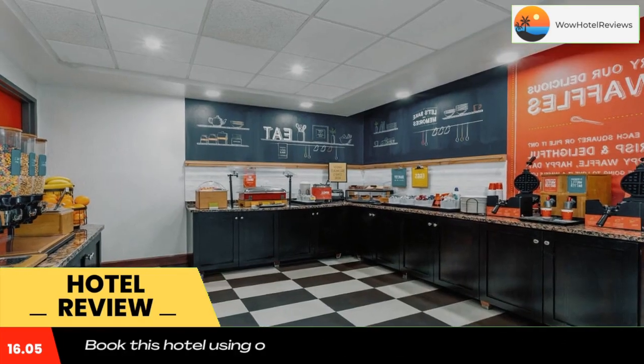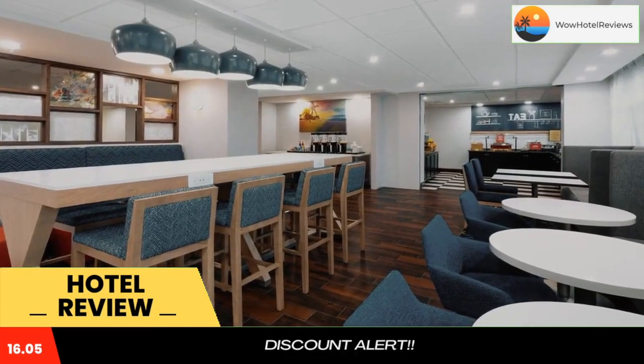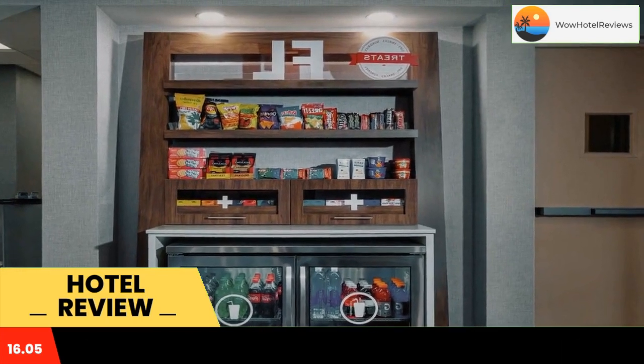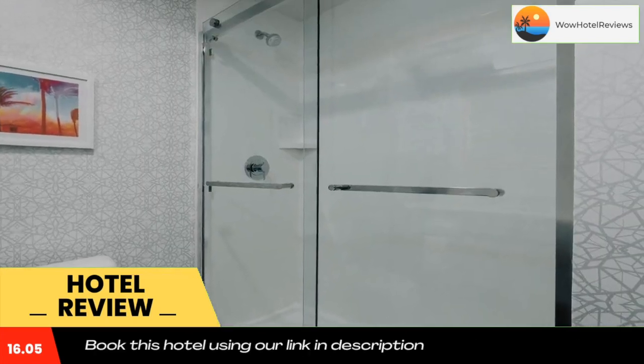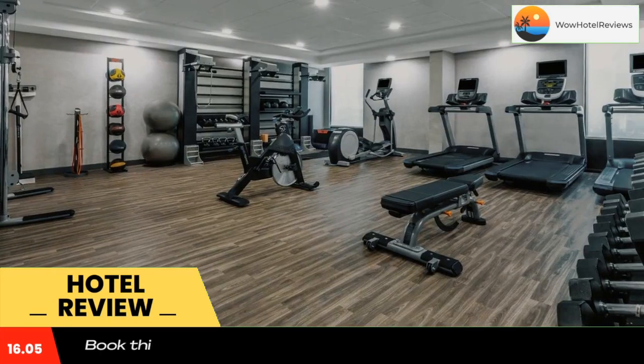Guests will enjoy a well-equipped fitness center along with in-room amenities such as coffee makers, refrigerators, and microwaves. Activities such as boating, windsurfing, and scuba diving are available only minutes from the Commercial Boulevard Hampton Inn, where guests can explore the tropical scenery.